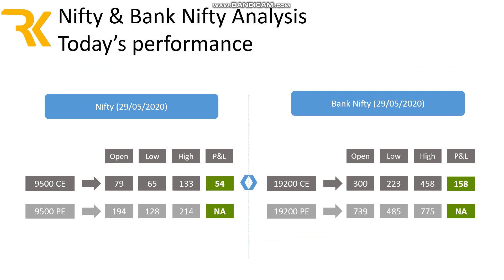Yesterday's — Friday's — performance was quite astonishing. The CE gave a very good return. It opened at a lower value, made an immediate low, then rushed up to 133, giving around 50 points-plus with Nifty. The same with Bank Nifty — it opened around 300, made a low, and 80 points is quite okay since I normally keep 70 to 80 points as a stop loss. So even if I tried to capture at that level I might not have hit my stop loss. It managed a return of 158 points.